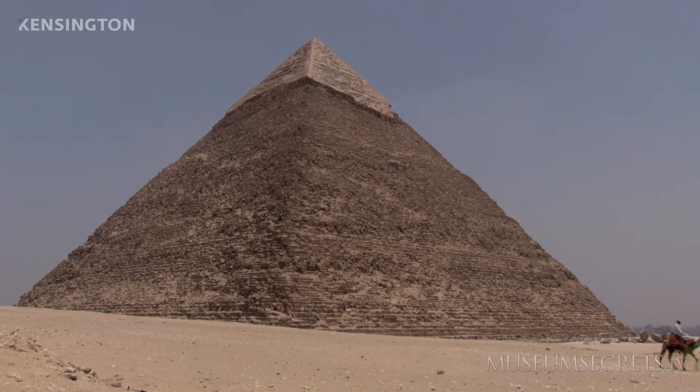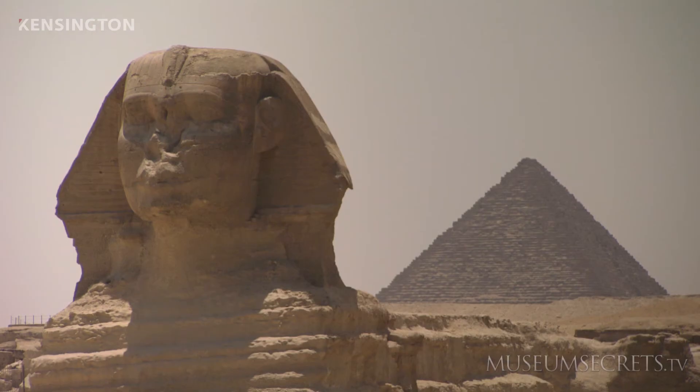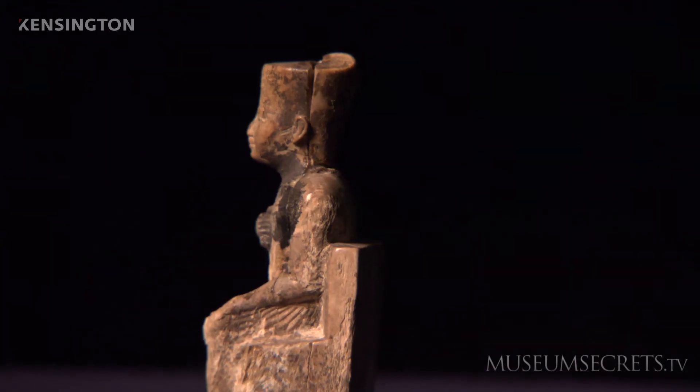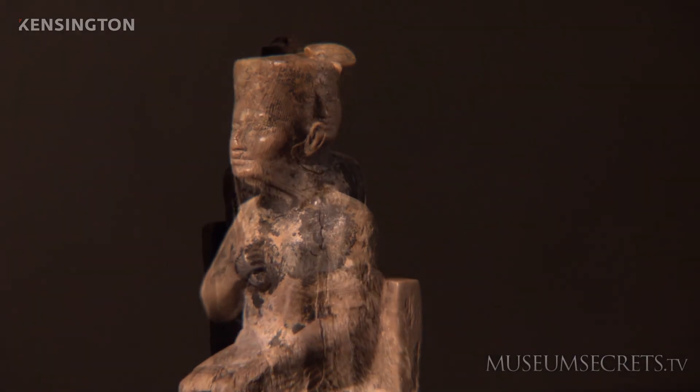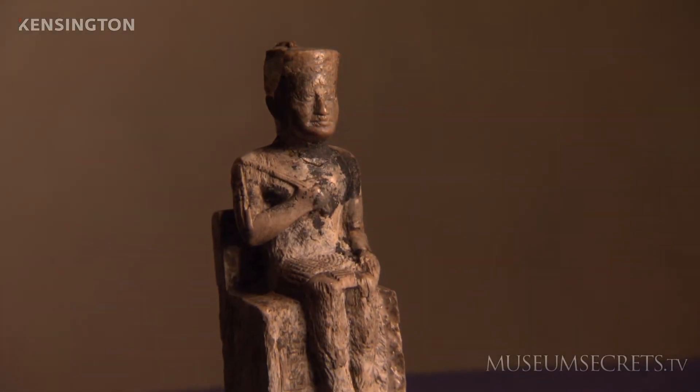Although the Pyramid of Khufu was the world's tallest structure for thousands of years, the only surviving statue of Khufu himself is the smallest piece of Egyptian royal sculpture ever discovered. It measures only 9 centimeters high.